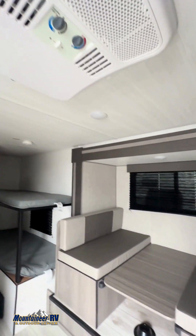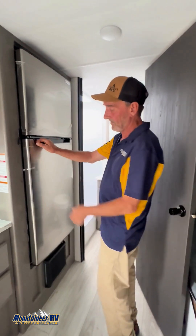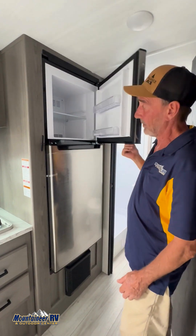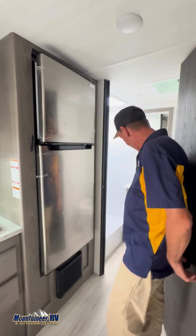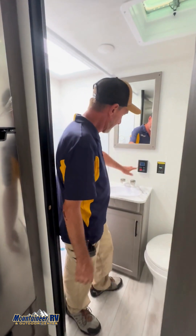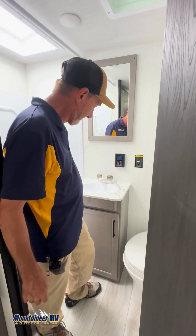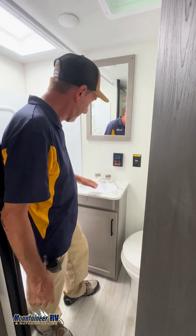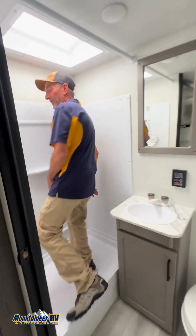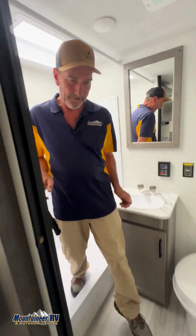Back here you've got the refrigerator and freezer to keep all your goodies cold and chilled. And the bathroom back here is a pretty good size — that's your controls for your water heater, so you just set the temperature to whatever you want. You've got your sink, your vanity, and a good-sized shower with a skylight. Lots of room in here.